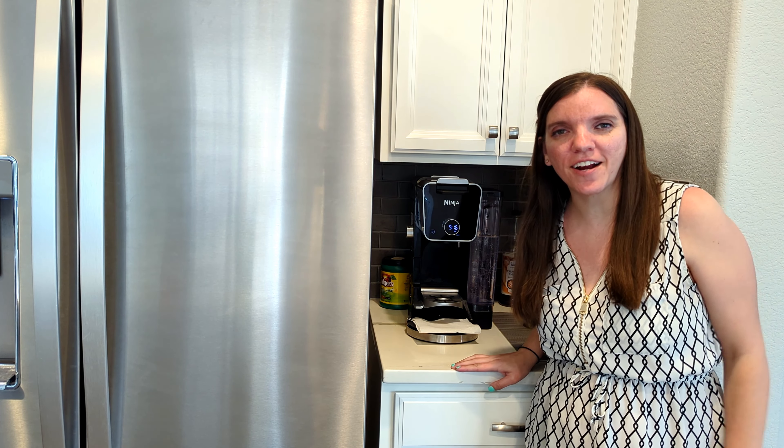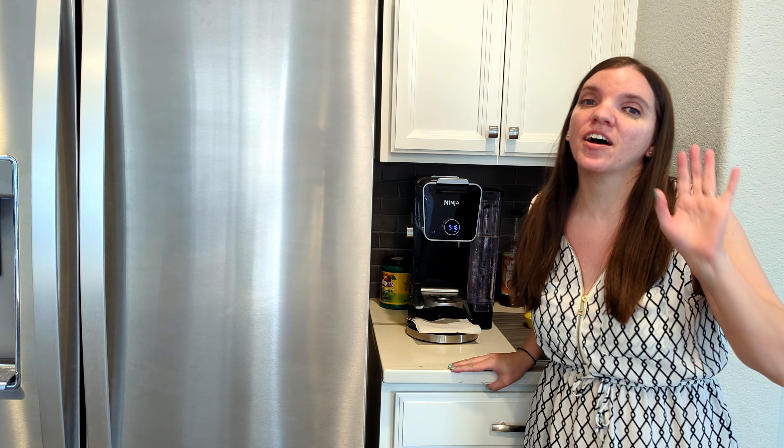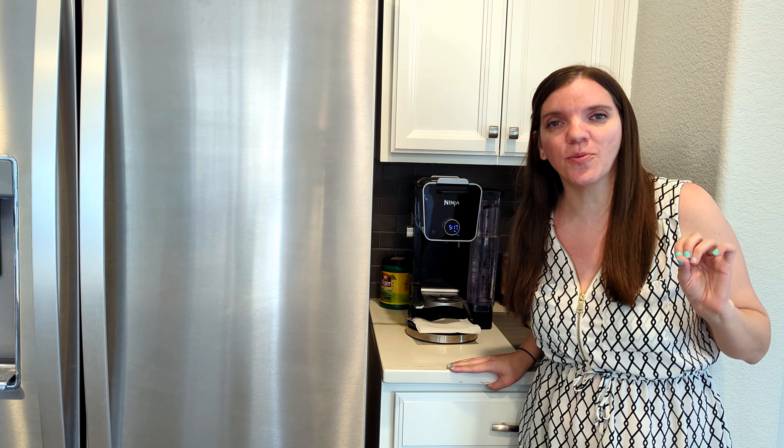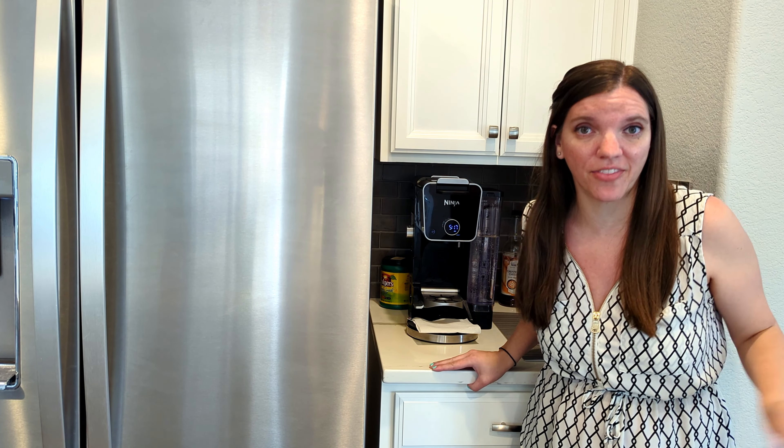Hi everyone, welcome back. I'm Keri, this is Keep It Simple DIY, and today I'm going to tell you five things that I don't buy that save me hundreds of dollars a month.